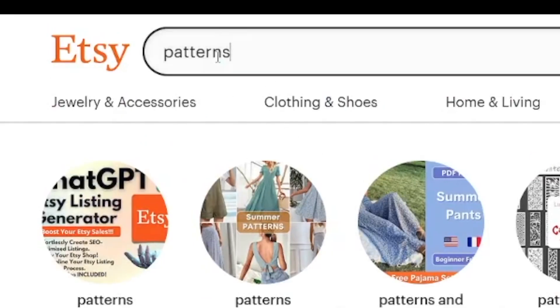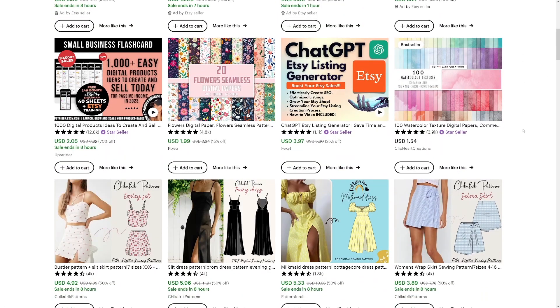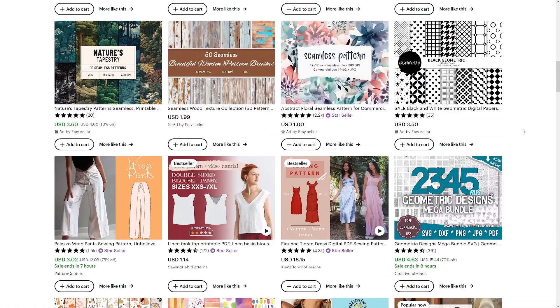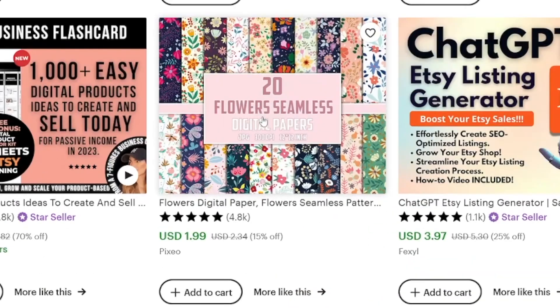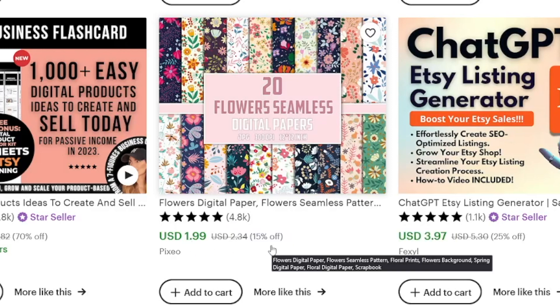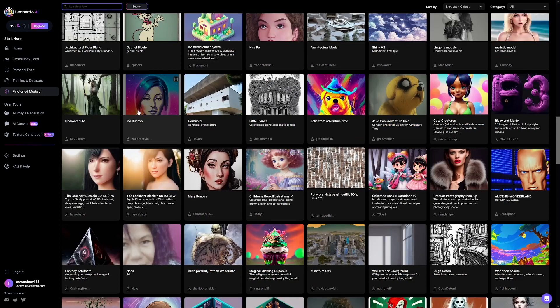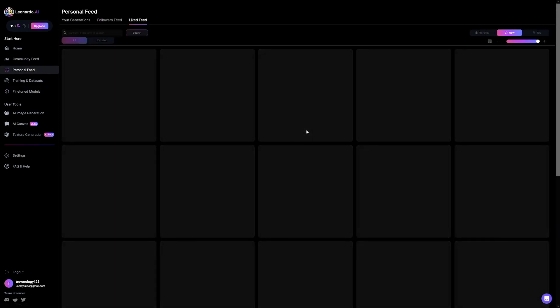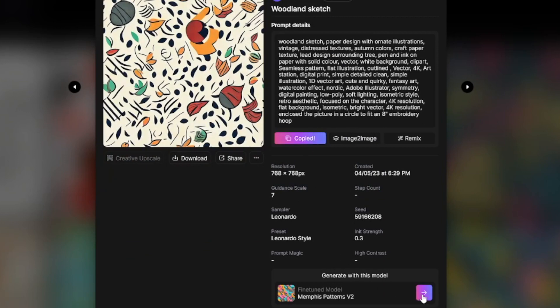As a bonus, there's something else on Etsy that sells really well — patterns. People use them for print-on-demand, wrapping papers, wallpapers, and many other things. For example, a pack of 20 seamless flower digital papers has been sold almost 5,000 times at $2 each — that's almost $10,000 for a simple pattern image. You can make these in Leonardo as well. Search for patterns in the community models — you can scroll through the gallery and find something suitable, then copy the prompt and fine-tuned model.